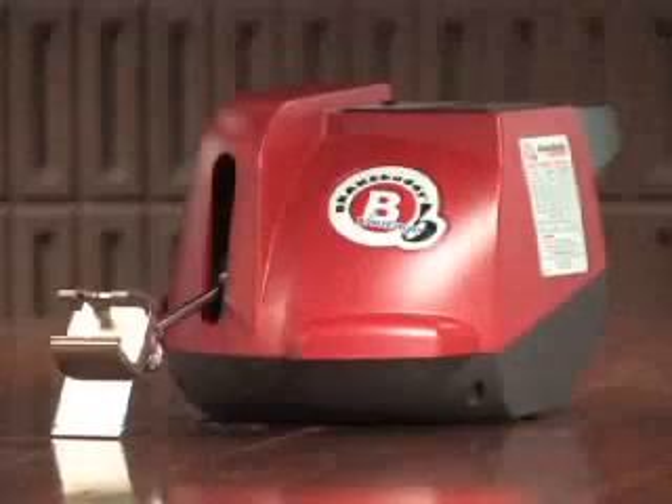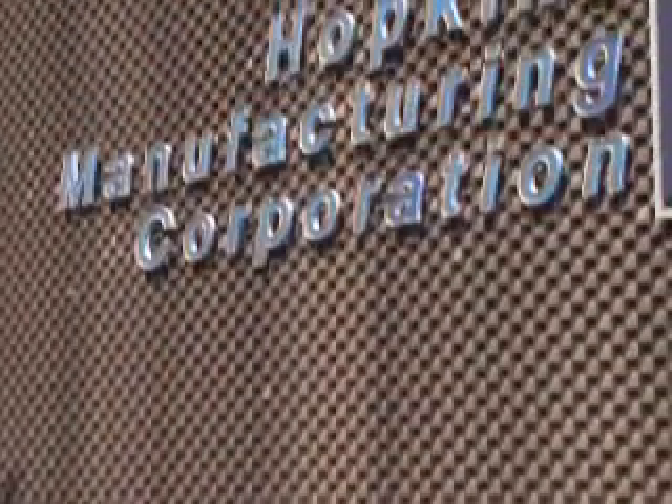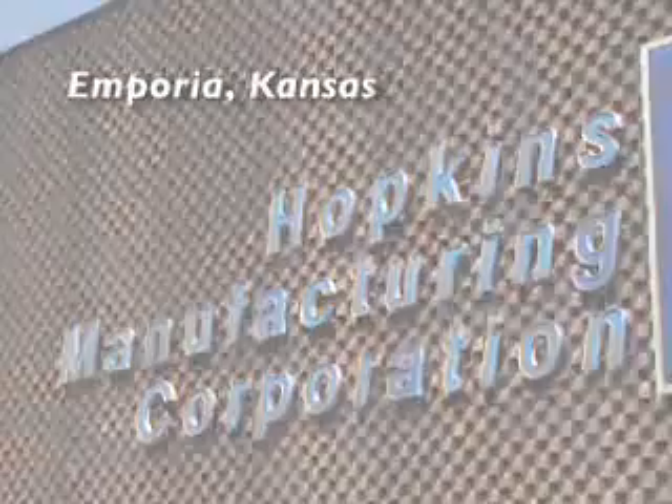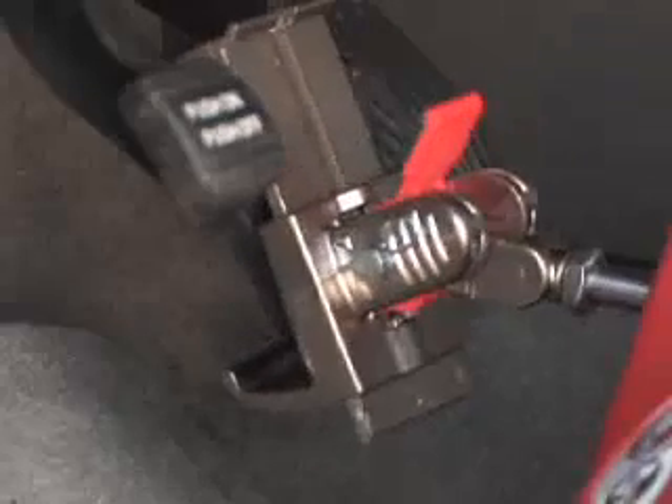Innovating the portable RV braking system in 1996, Brake Buddy is manufactured by Hopkins Manufacturing Corporation in Emporia, Kansas. Most RVers eventually will tow a vehicle behind their RV, and that additional weight can range from 3,000 pounds to almost 6,000 pounds. The Brake Buddy system will take the entire weight of that towed vehicle off of the RV's braking system.